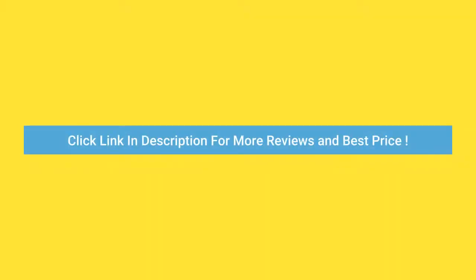Click the link in the description for more reviews and best price. I'll see you next time. Bye!